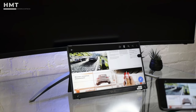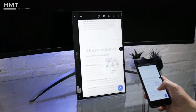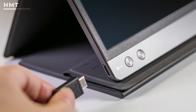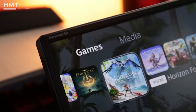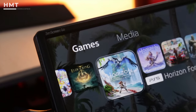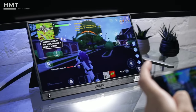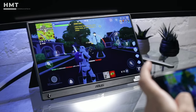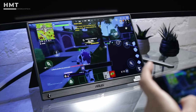Other features include a built-in accelerometer, which allows the ZenScreen Go to switch from portrait to landscape mode, with two USB-C ports and a single mini-HDMI port. Throw in excellent color performance across sRGB and DCI-P3 color spaces, and it's hard not to recommend the ZenScreen Go. At $469, the ASUS ZenScreen Go doesn't come cheap, but it offers a lot of bang for the buck when it comes to features and performance.